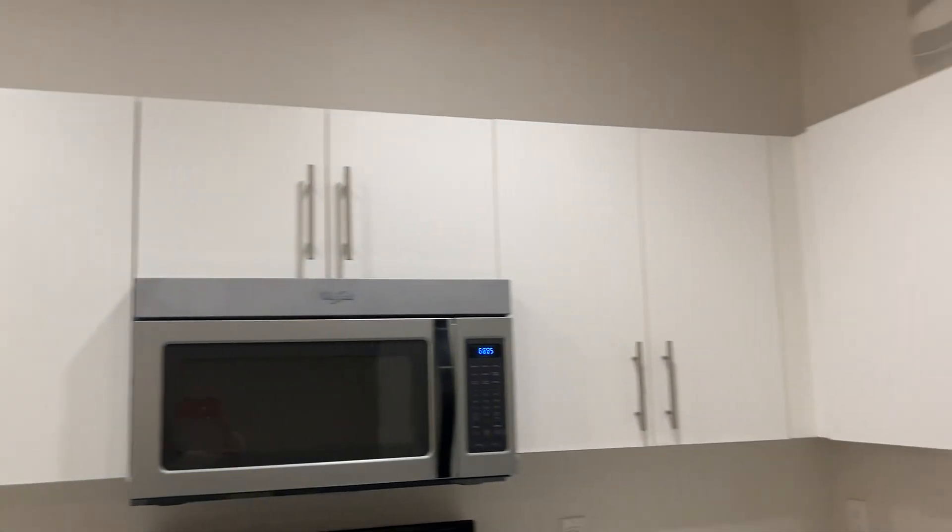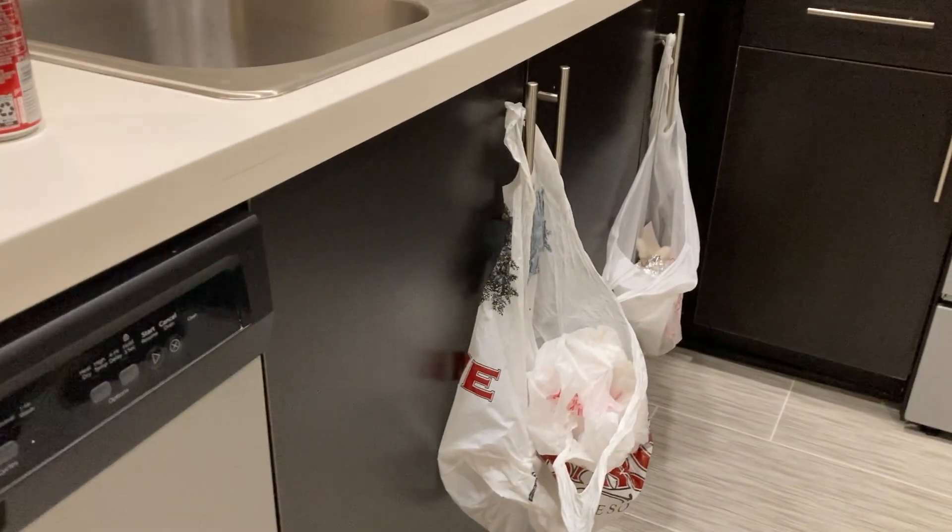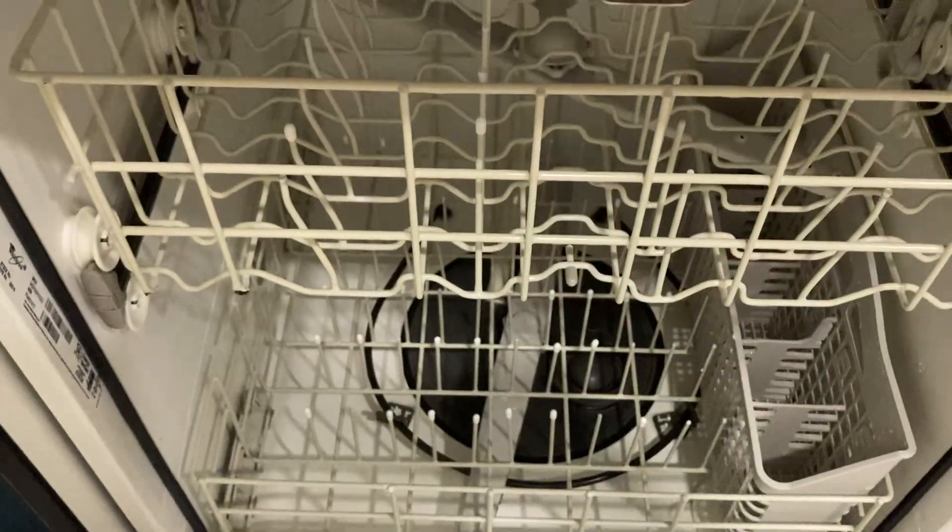Cabinets, microwave. And before, this is my dishwasher.